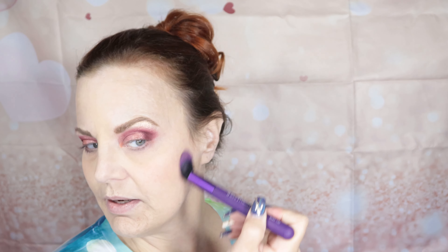So now, under my eyes, I'm going to go back in with that angle brush and go back in with the Muse Super Shock. I'm going to go just under the edge of the eye — I'm not going to go all the way in; I'm just not feeling that today.